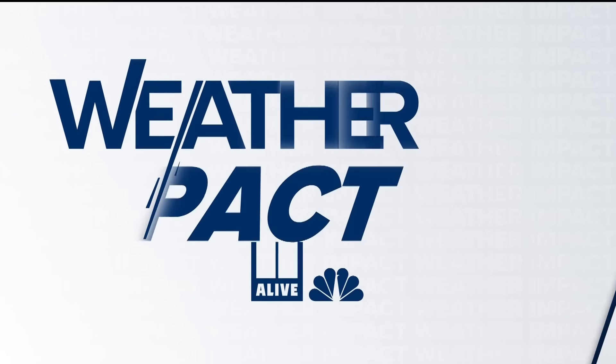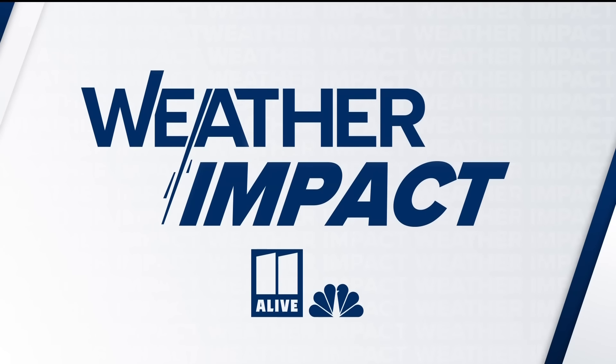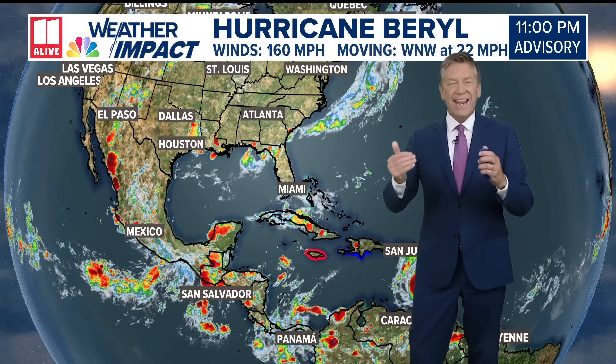Chief Meteorologist Chris Holcomb is tracking the storm's path. Chris says it is now a Category 5 storm — very dangerous. Beryl being a Category 5 makes this the earliest we've ever had a Category 5 hurricane on record.